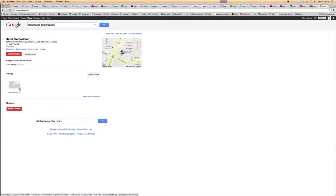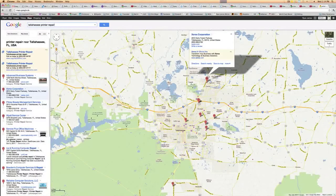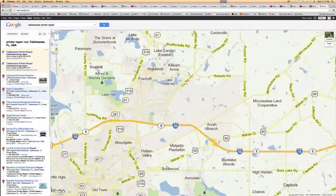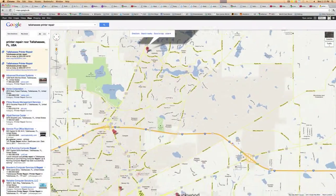Google Places, which is integrating with Google Maps and will soon become one entity, is the place where people can go to find your website and your physical location. If you're not listed, or not listed well, they're going to find and go visit your competitors.